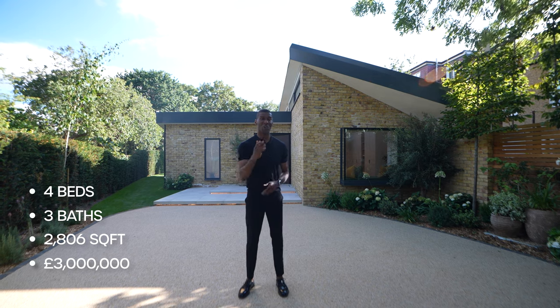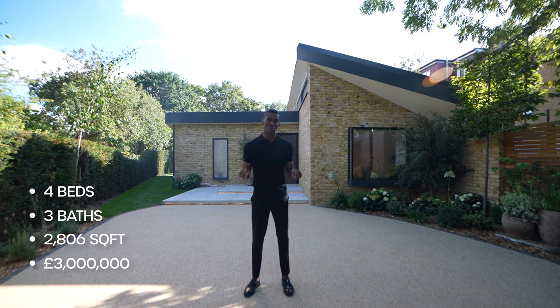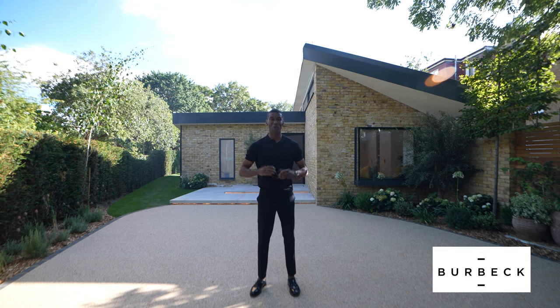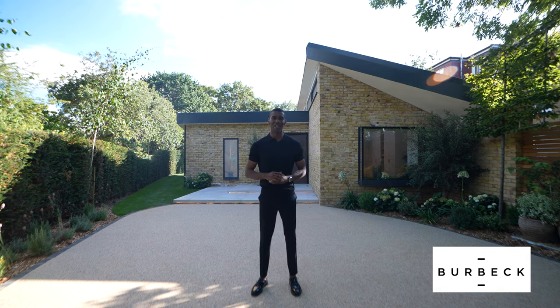It's also being listed on a blockchain through an NFT — for more information on this home, check the description down below. I'd like to thank Birkbeck Interiors and their team for inviting us to showcase this incredible home to all of you. Now let's get into it.